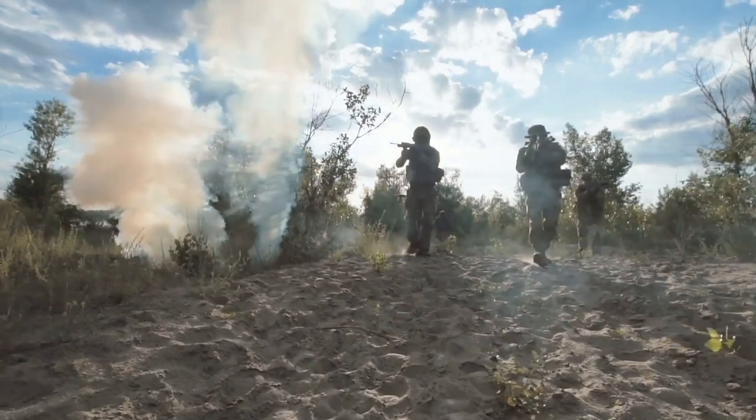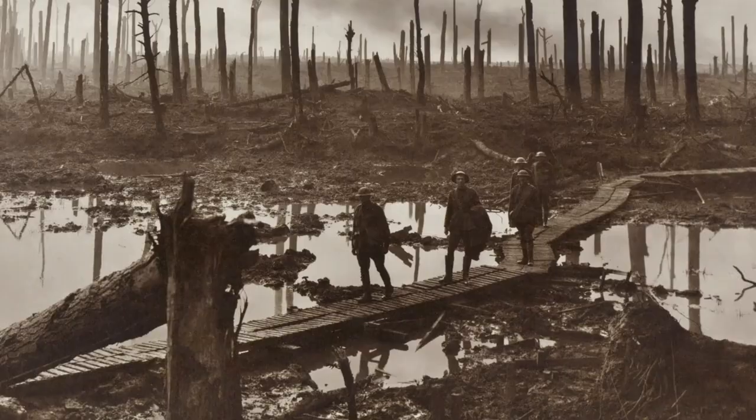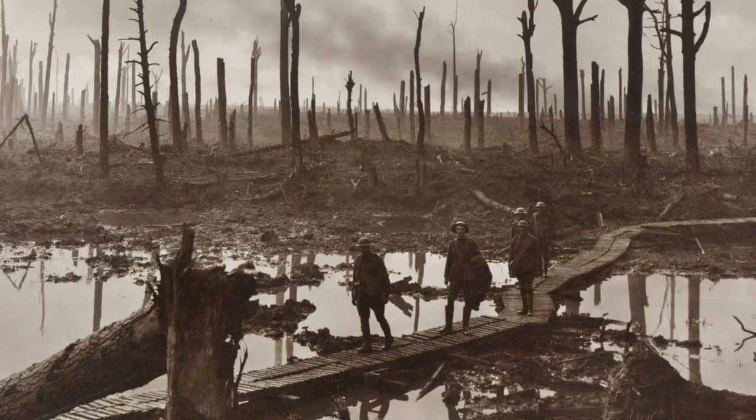Besides actual battle, soldiers have a lot more to worry about. From dangerous chemicals to extreme conditions, here's what hygiene was like for soldiers in World War II.